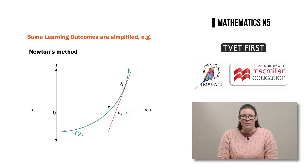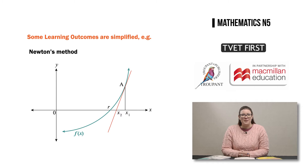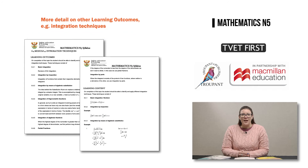Many of the learning outcomes and teaching guidelines have been simplified or summarized. For example, the old syllabus gave detail on the steps involved in applying Newton's method. However, the new syllabus simply states that students should apply their knowledge of differentiation to Newton's method for the approximation of irrational routes. Other learning outcomes now have more detail — for example, in module 4 on integration techniques, there is extra guidance on what these techniques involve and how to approach these kinds of problems.